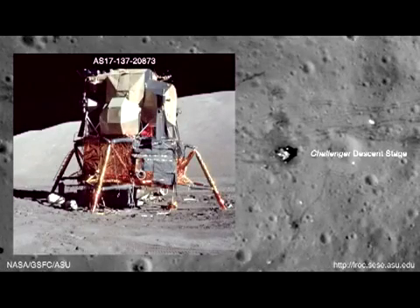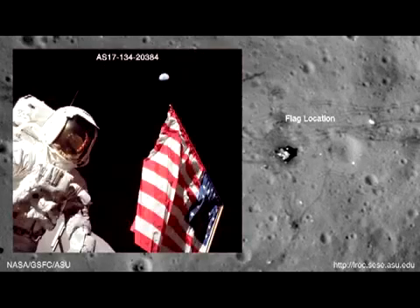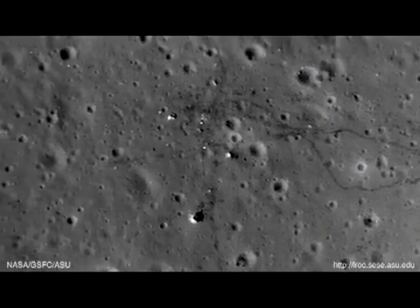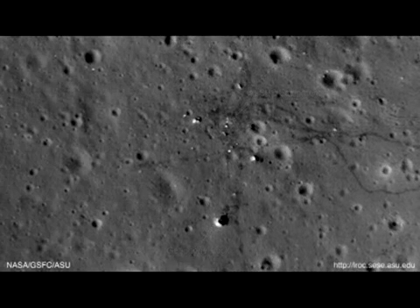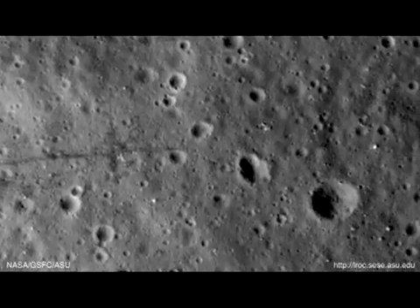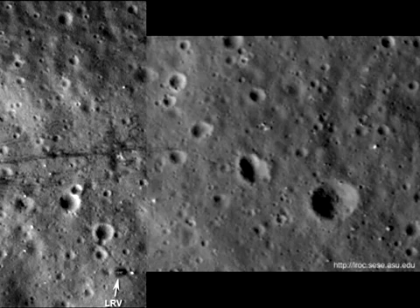The video then zooms in for a closer look, highlights a few features, then pans to the left. Notice how we are now on the left of the supplied image. This line here represents the edge of the supplied image. And look — the rover tracks have disappeared on the other side of it. It then pans to the right. Now we are to the right of the supplied image. This vertical line represents the rightmost edge. And as before, the rover tracks have suddenly disappeared beyond it.